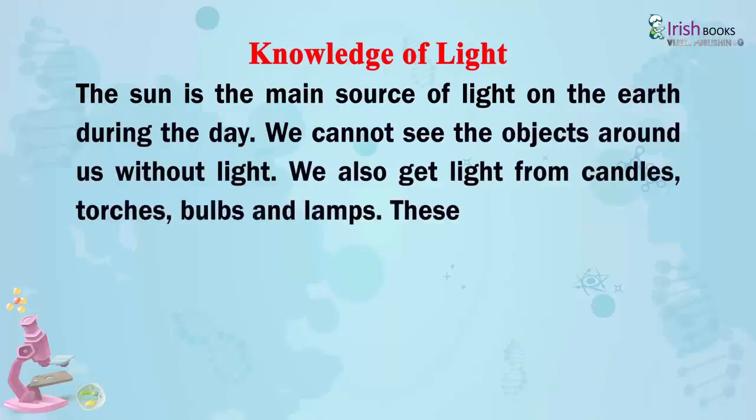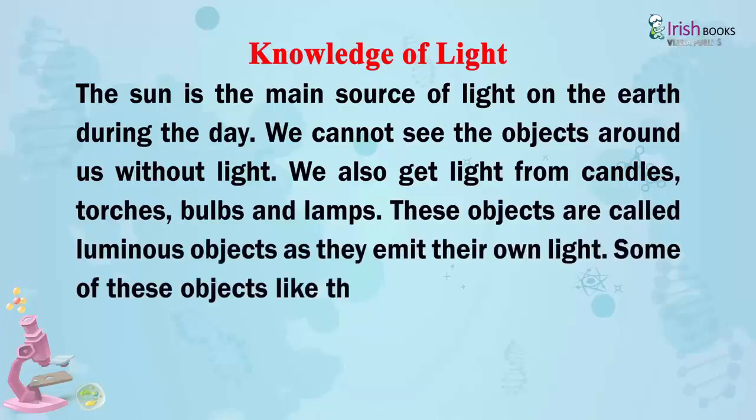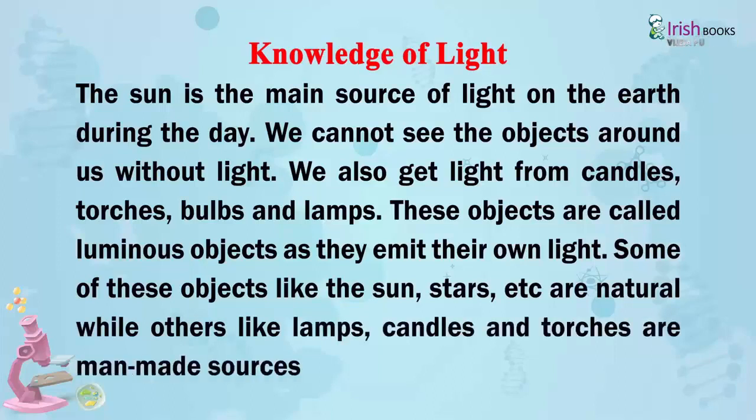We also get light from candles, torches, bulbs and lamps. These objects are called luminous objects as they emit their own light.